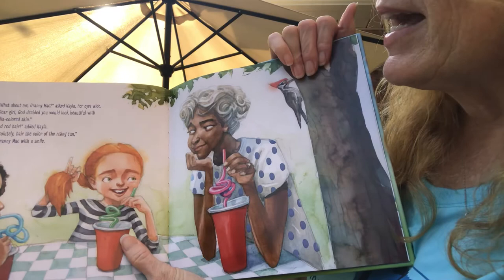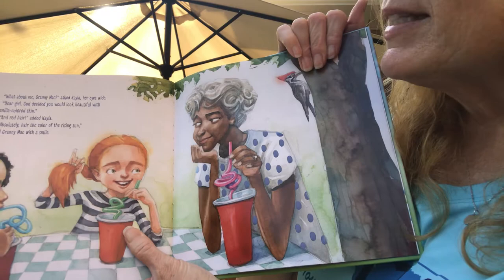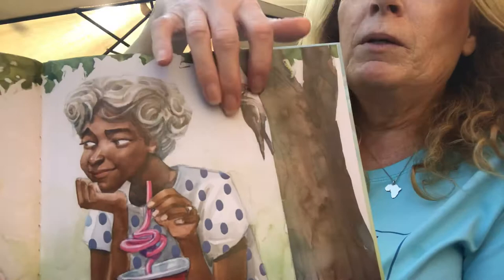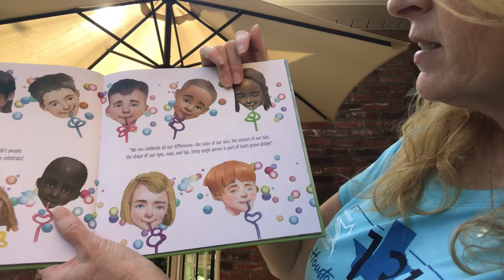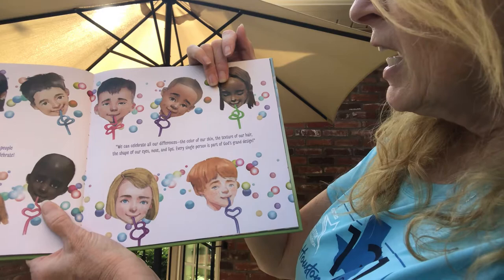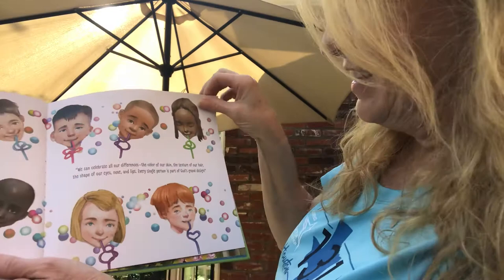It would be kind of boring if everybody was the same color. "What about me, Granny Mac?" asked Kayla, her eyes wide. "Dear girl, God decided you would look beautiful with vanilla colored skin." "And red hair," added Kayla. "Absolutely. Hair the color of the rising sun," said Granny Mac with a smile. She's got red hair, kind of like I had when I was her age. And look, there's a woodpecker with a little red hair on top. God must love color to have made all of Earth's people with such wonderful shades. That's something to celebrate. We can celebrate all our differences — the color of our skin, the texture of our hair, the shape of our eyes, nose, and lips. Every single person is part of God's grand design. Look at all these boys and girls — all different colors of hair and skin, and they're all perfectly beautiful because that's the way God designed them.